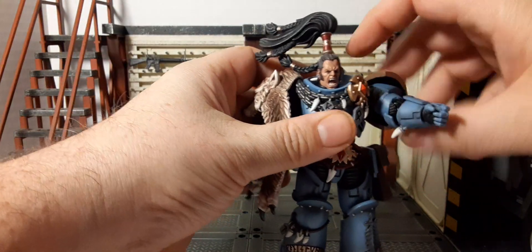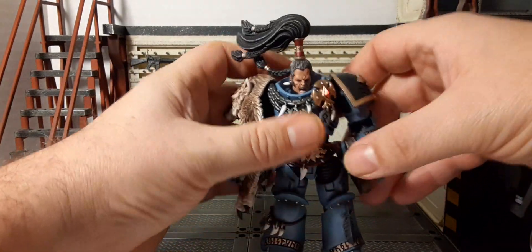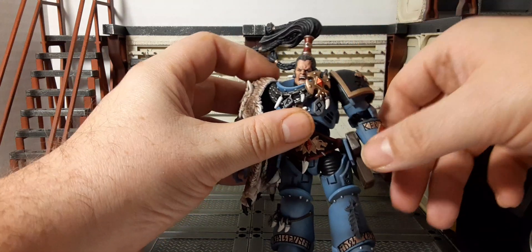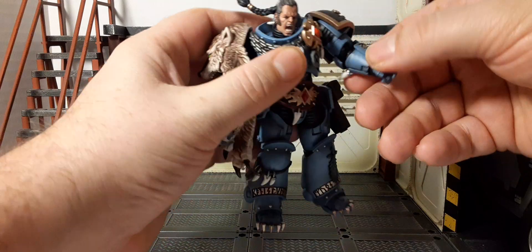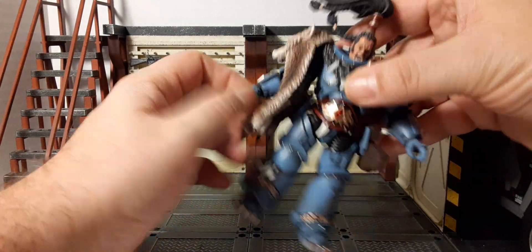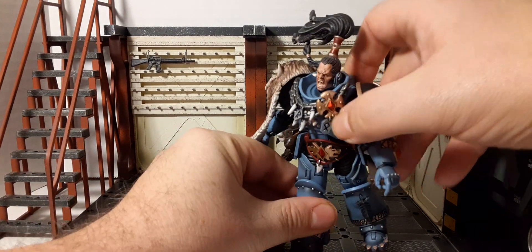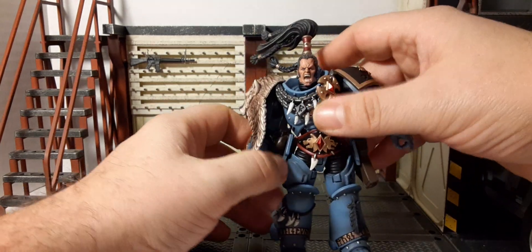Looking at the articulation: the head rotates 360 degrees on a soft ratchet. This is a V1 body, which is fantastic. The pauldrons are on a ball peg so they move freely with the arm. We have bicep rotation 360 degrees, then double-jointed elbows — limited due to the gauntlets. The hands are on a ball joint, rotating 360 and moving in all directions. For the body, you can lean back pretty far, forward, side to side, with 360 waist rotation though there's a lot of gear around it.